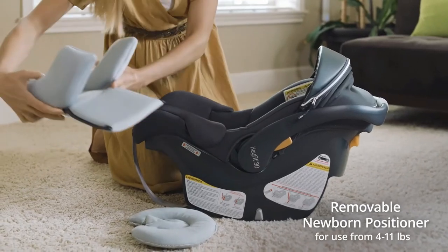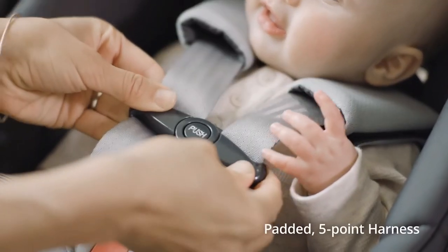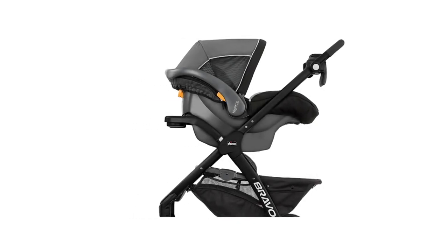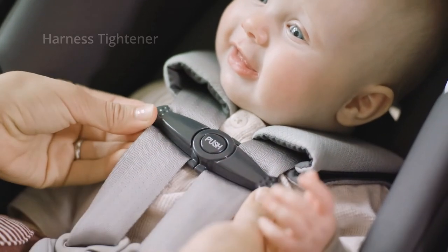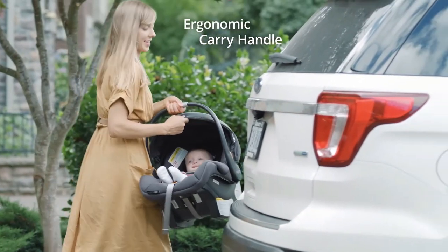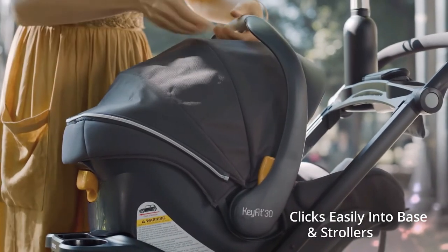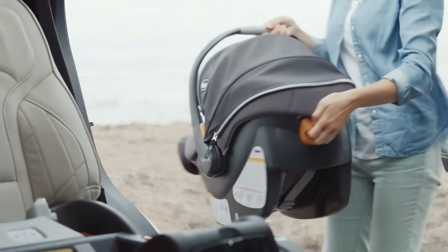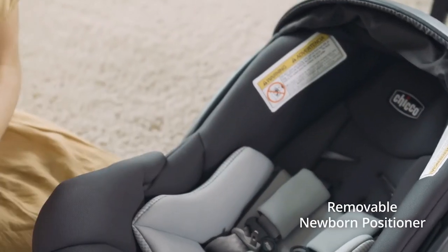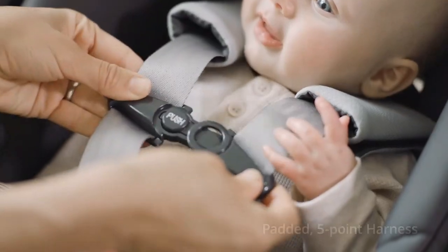One reviewer said it fit much better in their compact SUV behind the driver seat while sitting beside their convertible car seat. Another said it fit her 2011 Mini Cooper perfectly. This JPMA-certified seat has a machine washable seat pad and a removable newborn head and body support insert. It's also compatible with Chicco strollers. Helpful review: I have this installed in my 2012 Honda Civic — the seat is narrow enough to allow three car seats to fit in the back. The base is easy to install, the seat is easy to adjust, and features a large removable canopy for shade and a machine washable seat pad for easy cleanup.